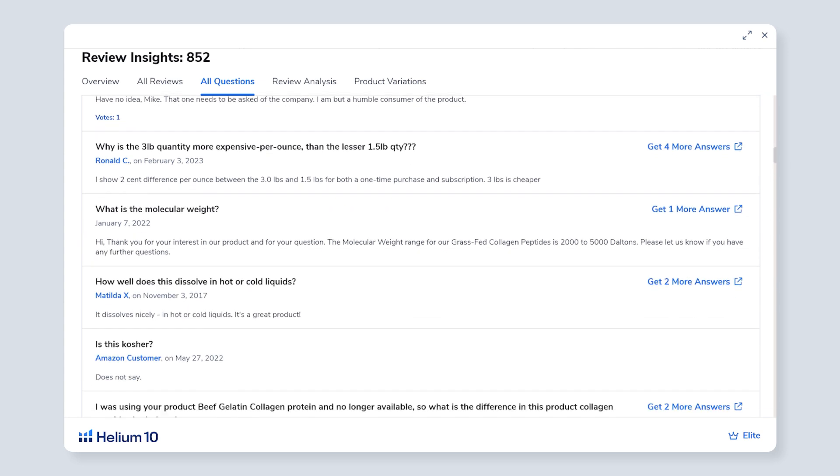My favorite part of analyzing reviews is seeing what are the top two, three, or four-word phrases that appear over and over again in a listing, because a lot of times this is how a customer is using the product, what they're thinking about, maybe what their emotions are, or what problem they're trying to solve with a product. You can't find this in keyword research.